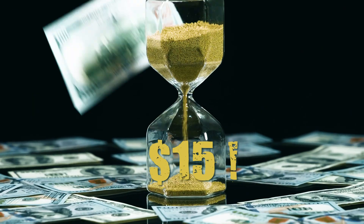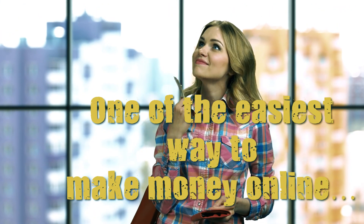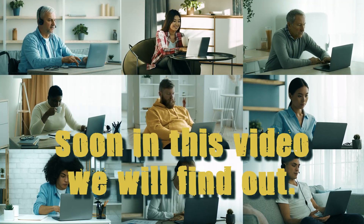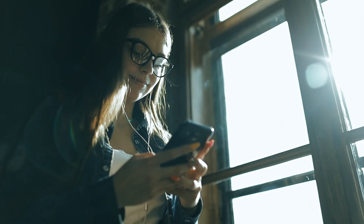A brand new app that pays you $15 every minute — one of the easiest ways to make money online. Are you ready? Soon in this video we will find out. Here's how to use a new app to make money online.